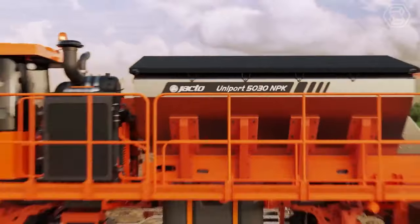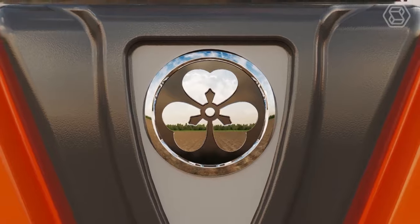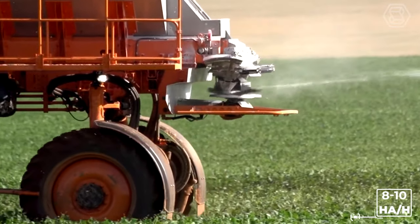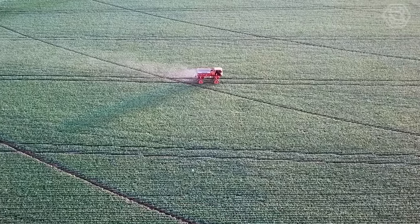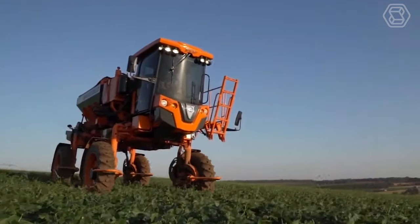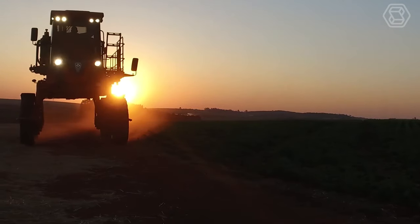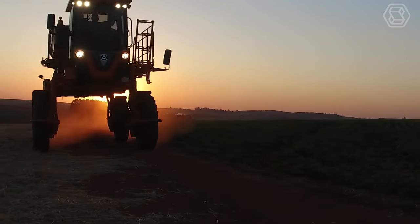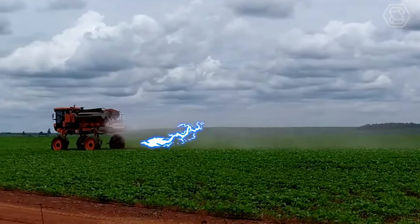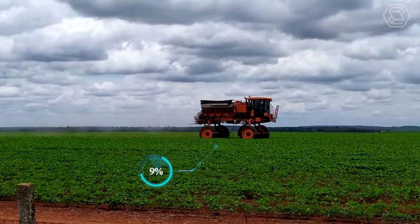The Jacto Uniport 5030 NPK self-propelled spreader can replace three to five tractors with trailed units. This machine reaches a processing speed of 8 to 10 hectares per hour, has a tank capacity of 5,000 liters, and is equipped with an autopilot, automatic section control system, and telemetry. The manufacturer has also installed a Unitrack rear axle thrusting system, which allows reduction of trampling, more precise maneuvers, thus reducing crop damage up to 40%. The machine is equipped with nozzle-by-nozzle sowing control with automatic nozzle opening and closing control technology, which provides up to 10% savings in agrochemical use.